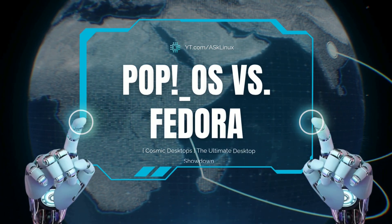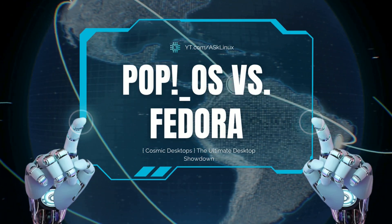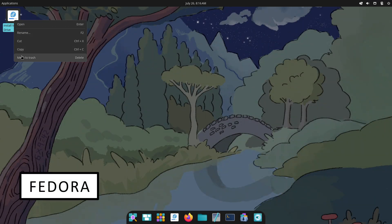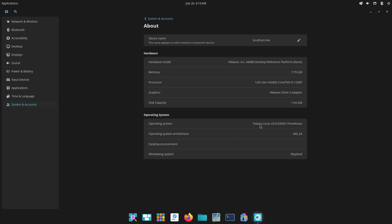Fedora or Pop OS? Picking the perfect Linux desktop can feel overwhelming. In today's video, we'll put these two powerhouses head-to-head, comparing their interfaces, software ecosystems, performance, and stability, so you can decide which distro deserves a spot on your rig.